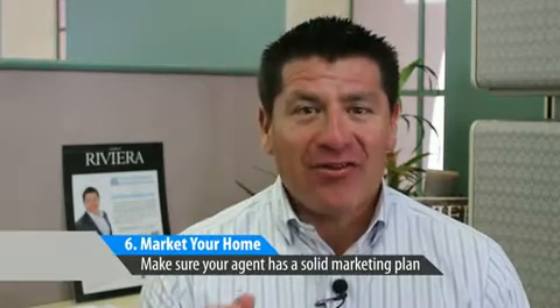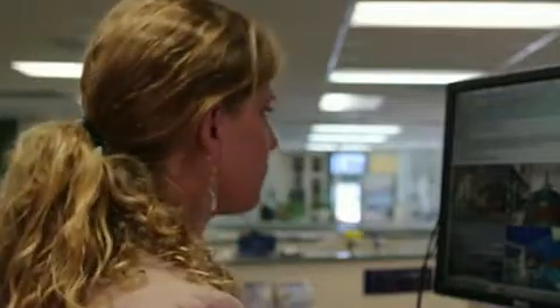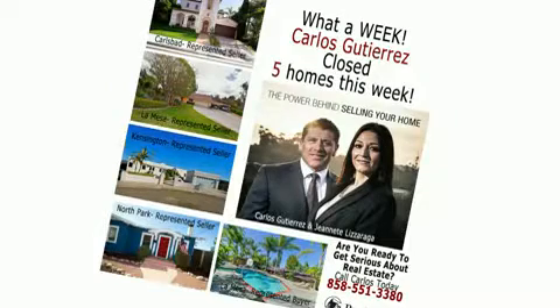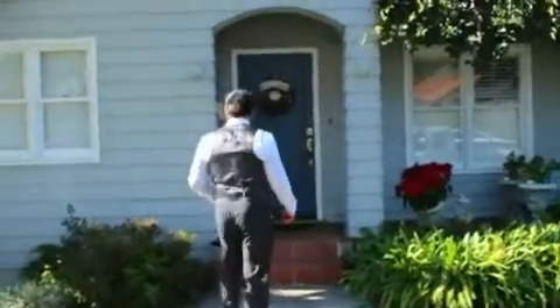Next comes marketing. You have to let people know that your home is for sale, and a simple sign and flyers in your front yard isn't going to get it sold. Your listing agent should have a complete marketing strategy to attract as many potential buyers as possible. Some useful marketing strategies could include social media, direct mail, video marketing, open houses, and door knocking.